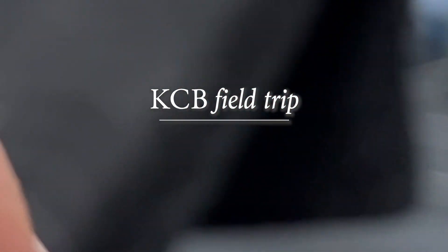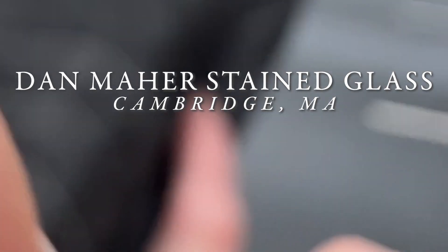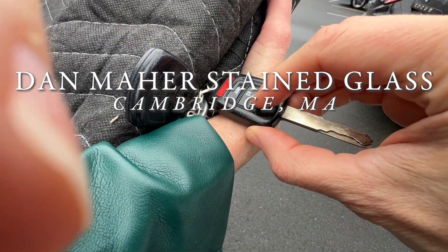Hi, Dan. It's Denise. We're here, and we're very much near the front of the parking lot.